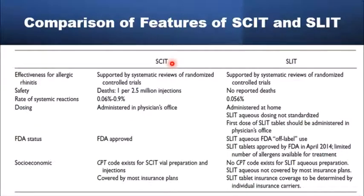Both immunotherapy techniques — subcutaneous and sublingual — are effective in the control of allergic rhinitis symptoms, well supported by evidence from several randomized controlled trials and systematic reviews. Their safety profile is good: there are no recorded deaths with the sublingual route, and only one per 2.5 million injections with subcutaneous. Systemic reaction rates are 0.05% for sublingual and 0.06% to 0.9% for subcutaneous. The FDA has approved the subcutaneous technique, which should be administered in a clinical setting, and has also approved the tablet form of sublingual immunotherapy. The aqueous form is off-label; the first dose should be taken in a clinical setting, after which it can be taken at home.